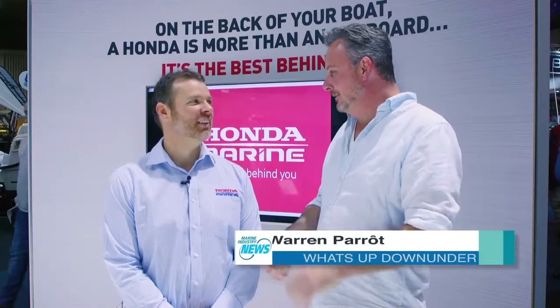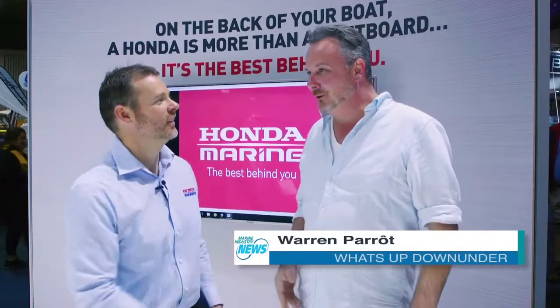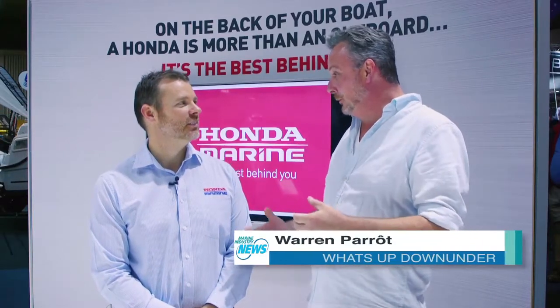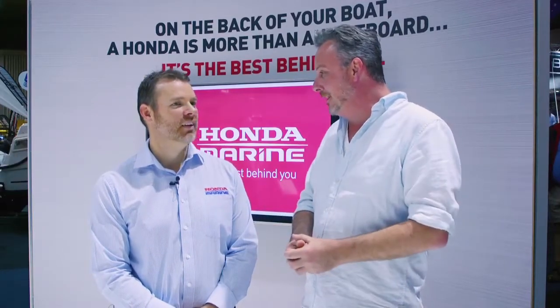I'm here with Chris from Honda Marine. That was a very exciting launch that you just did for us. So you brought the VTEC to the engines — tell us a little bit about it.